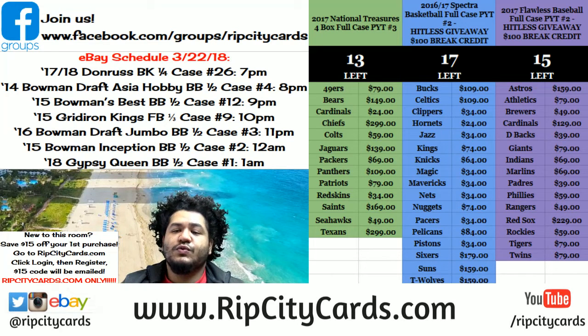Yo, what up everybody. Time to do 2015 Bowman Inception Baseball, half case number 2, eBay style.